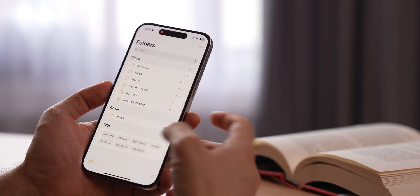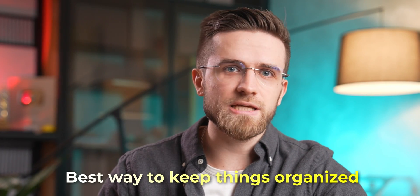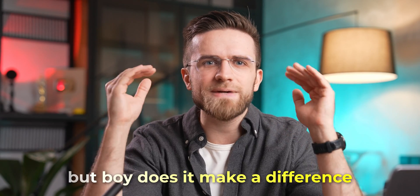The true organizational power of Apple Notes comes from folders. Creating folders is the best way to keep things organized — it's so convenient to have separate folders for work, personal notes, and document scans. To create a folder, just click here, type in the name, and hit Done. And the best part is that for each folder you can create subfolders. This all sounds like a simple file system, but it really makes a difference.